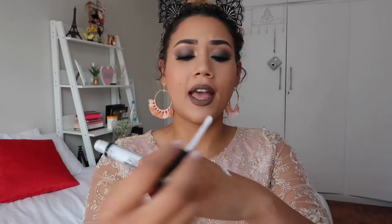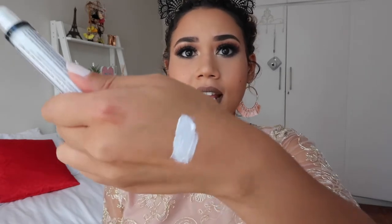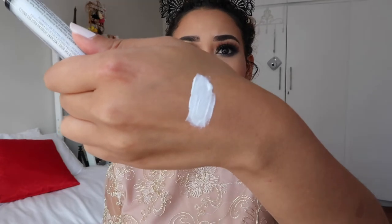Number eight is the NYX Lid Lingerie — it's a matte lid lingerie. As you can see, this is kind of how it comes up. I use it on my lid before I want to put intense colors on, so the colors show up more vivid because of this white base. Also, if you want white in any of your looks, this is a great white option.